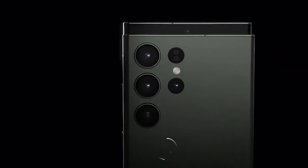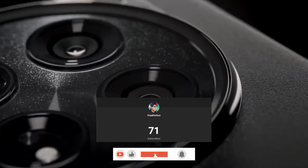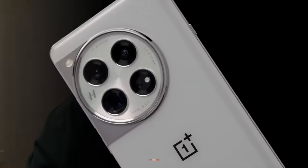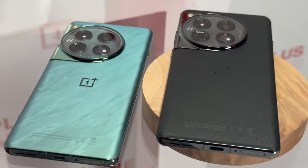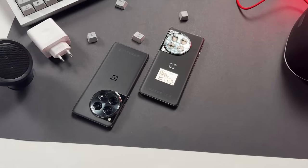Alright, so we are already hyped up about the new Samsung Galaxy S24 Ultra, right? But this is the new OnePlus 12, and I think this deserves as much attention as the S24 Ultra. And I believe this smartphone has a very good chance of being the best smartphone of 2024.